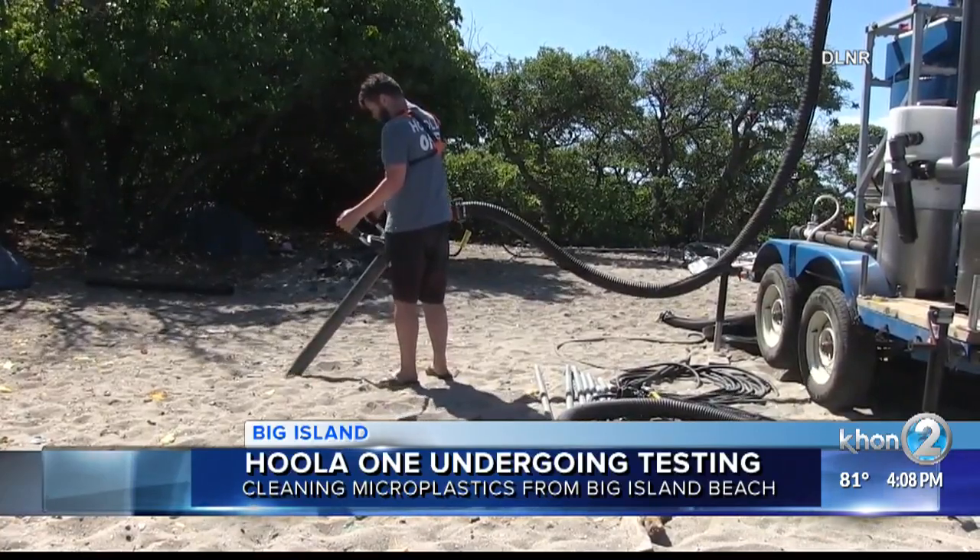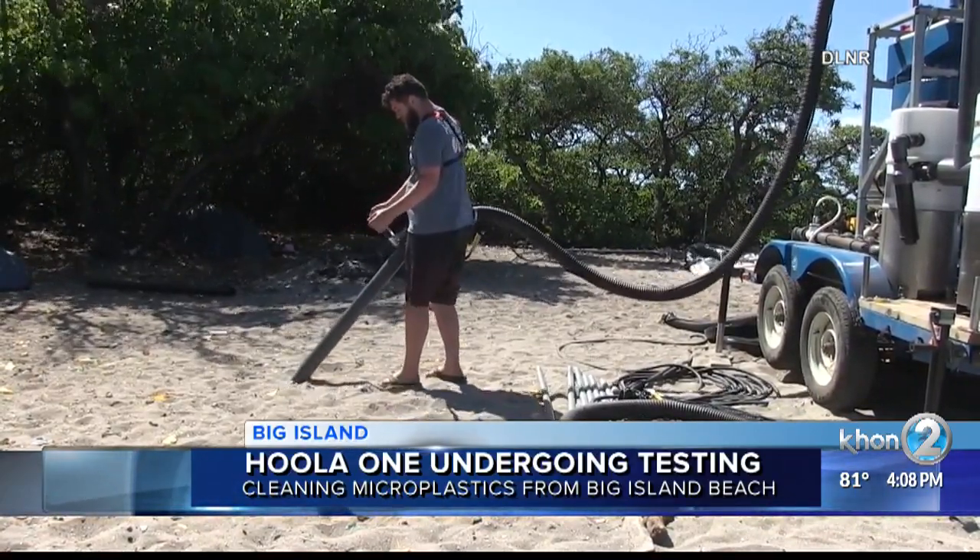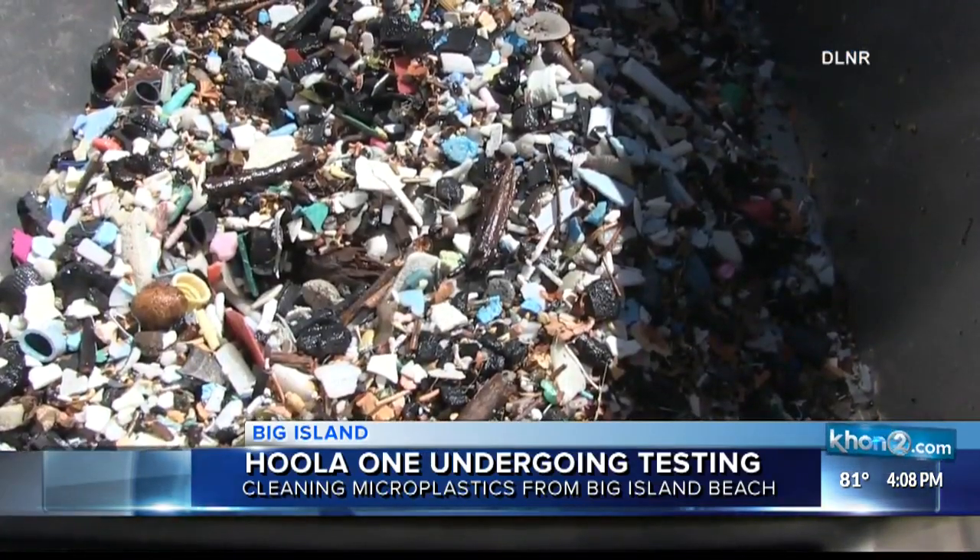These tiny bits of plastic can harm marine life. The Hoala One will stay in Hawaii, where others will be trained to operate it.